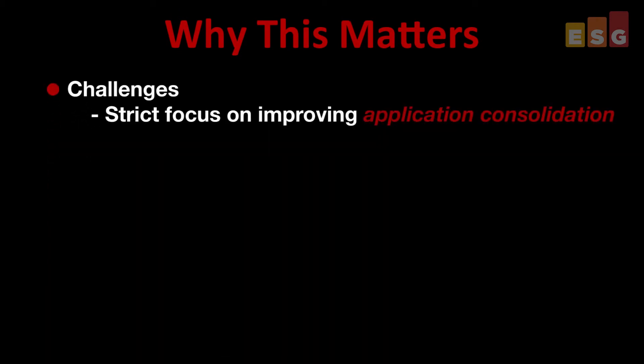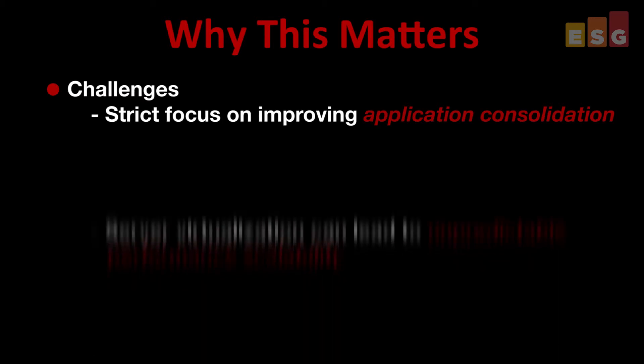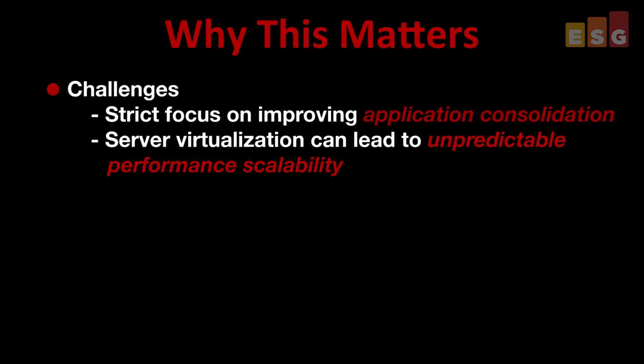So why does all this matter? Organizations initially focused server virtualization efforts strictly on improving application consolidation. As confidence and expertise with the technology continue to improve, so too will their consideration for deploying the next tier of mission-critical applications. Implementation hesitancy often stems from the misconception that server virtualization yields unpredictable performance scalability. However, the latest virtualization technology has gone a long way to address this — especially when combined with modern server hardware like the DL560, which includes built-in acceleration for virtualized mission-critical OLTP workloads.